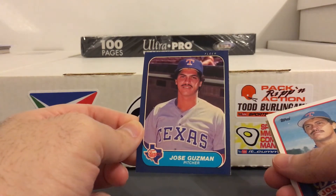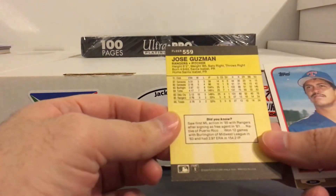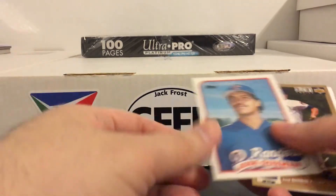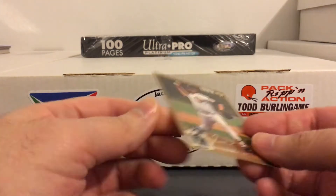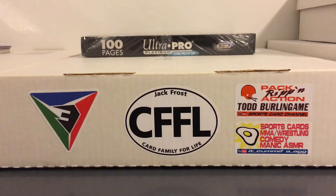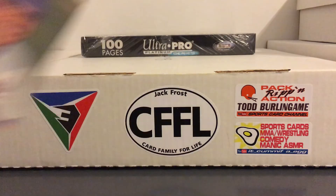We'll start with some pitchers. Jose Guzman - I think that might be his rookie from 86 Fleer, got the 89 Topps, and really nice to get this one - the Collector's Choice gold signature. Those are much tougher to find than you would think. A few more of him here - 90 Upper Deck and a nice 92 Stadium Club.